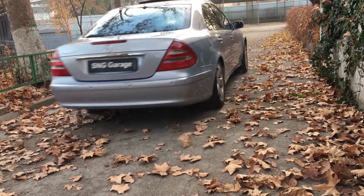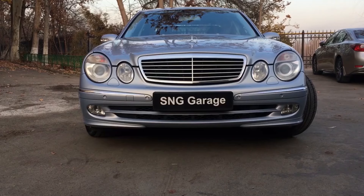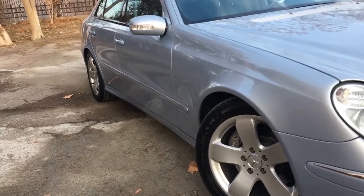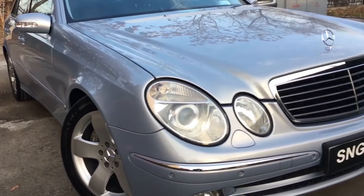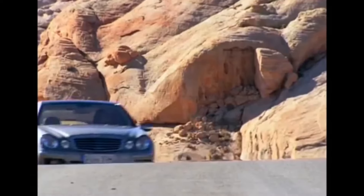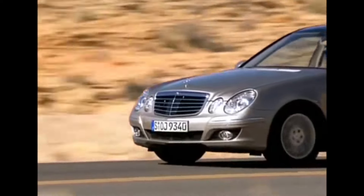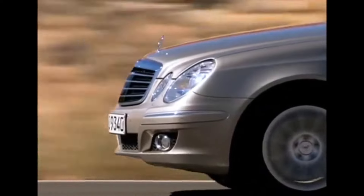If you want to buy a W211 but don't have much to spend, buy one with the least amount of options possible. Just leather seats and wooden trim is enough to feel happy in a W211. Avoid cars without a clean service history — just don't risk it, and you will be okay.